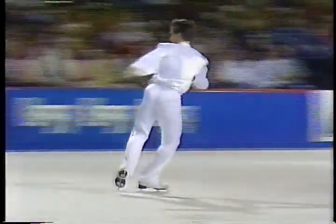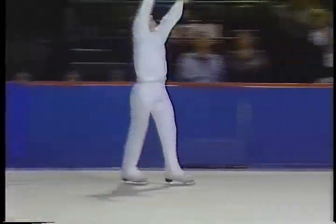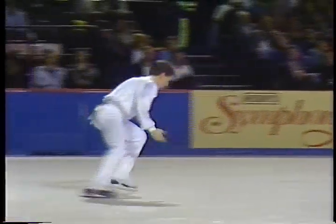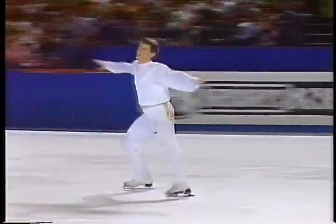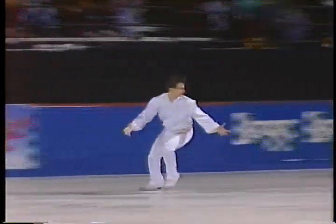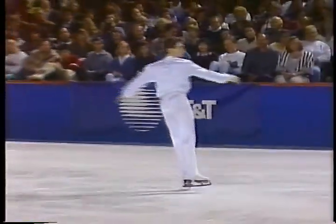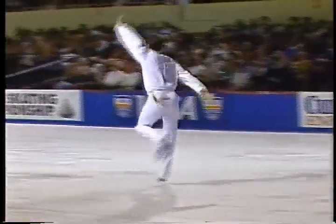Very smooth, very elegant jumps. Easy, beautiful revolution. Very nice emotional strength to this program, with which he's trying to change his image. Triple Lutz — nice moves to this point.